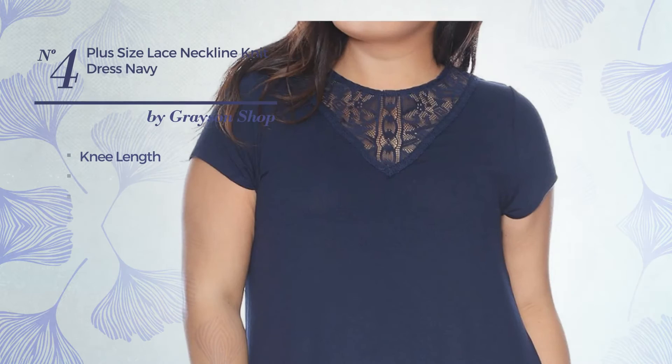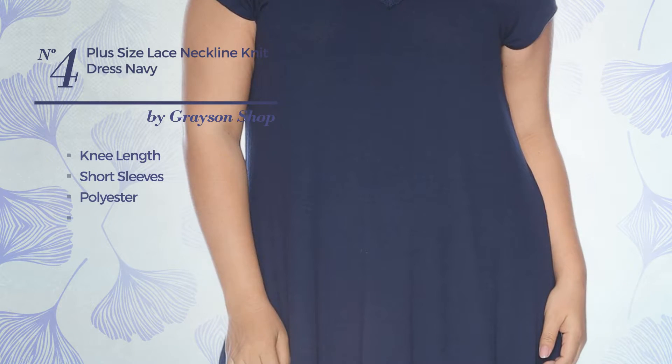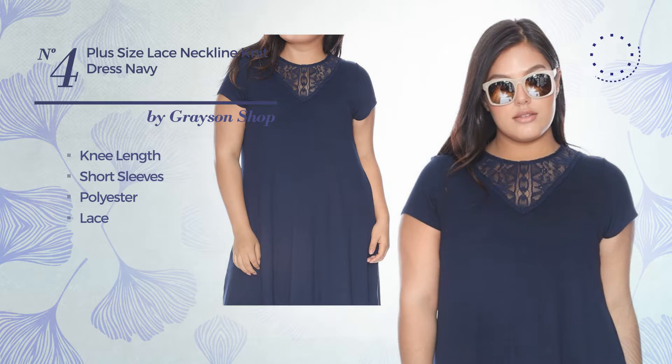Number 4: a knee-length dress, featuring short sleeves, produced with polyester, embellished with lace. Available only in this color.